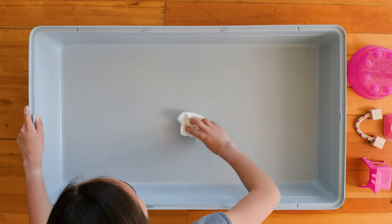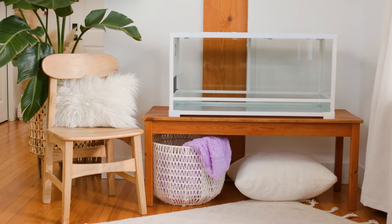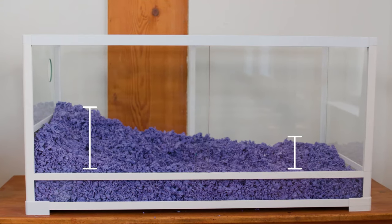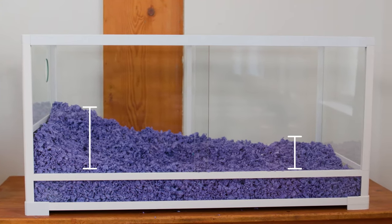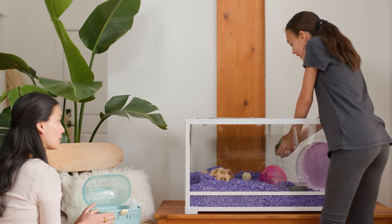Clean all surfaces with a mild scent-free cleaner. Allow the habitat to dry completely. Add new bedding, fluff and distribute in various depths for your pet's enjoyment. Replace the bowls and toys and return your pet to the comfort of her clean home.